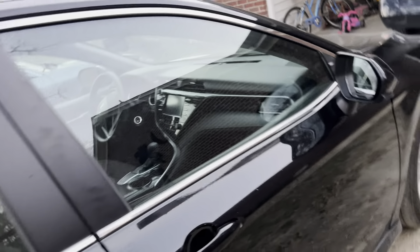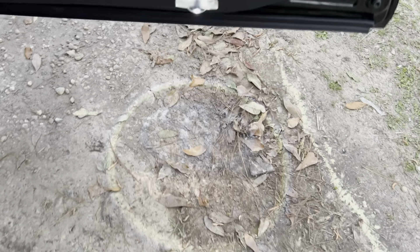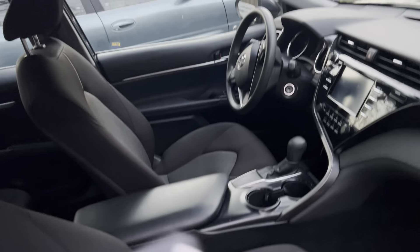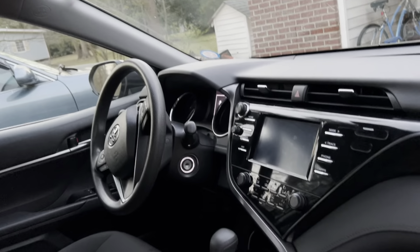Do y'all want me to test drive for y'all, or do y'all want that in another video? This is the passenger side — it also has these lights right here, which is so cool, installed by my girl Jada. This is how the all-black look looks. I am in love with the all-black look — I really love this car. It has the light right there.